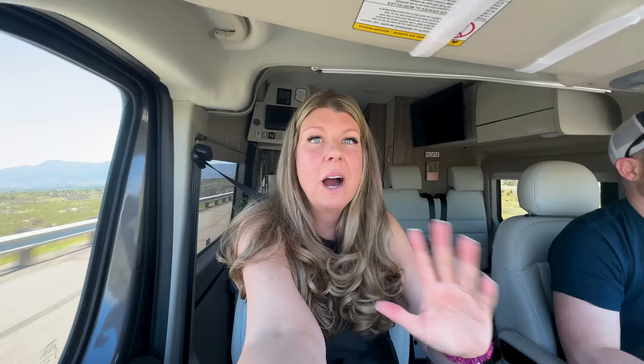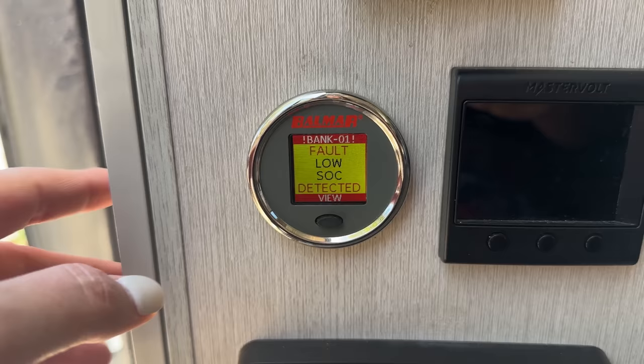We know it's fine because we can plug in the shore power and it will make 12 volts for everything to run. The alternator charger is working because when the van is running we also have 12-volt power. But as soon as we unplug, everything dies instantly. It will say 100% state of charge and then as soon as you unplug the van it goes from 100 to zero. Our problem is that we have a fridge full of groceries.